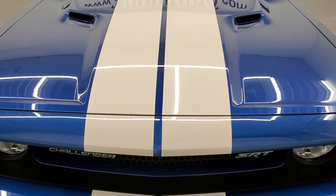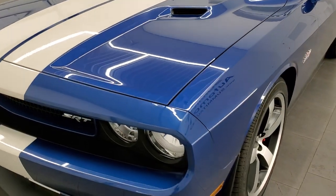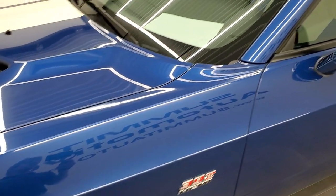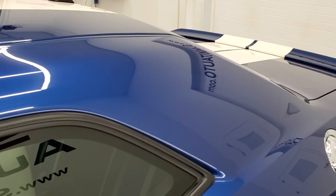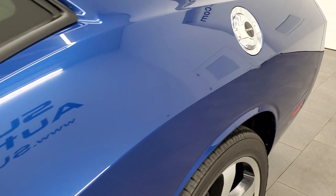Deepwater Blue Pearl is the color. We shoot all of our videos in 1080p, 60 frames per second, so if you have HD capabilities on your computer, tablet, smartphone device, or television, I highly recommend turning them on right now because it is definitely your best way to check out the looks, styling, and condition of the car before seeing it in person.